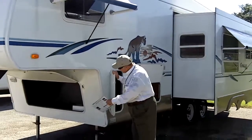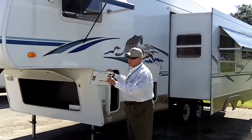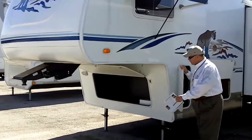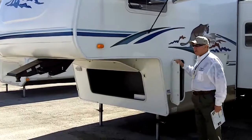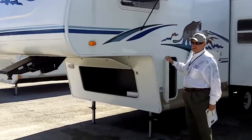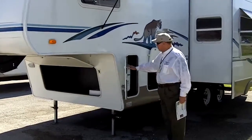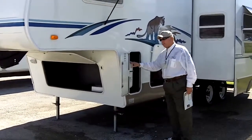Here we are on the front part of the fifth wheel. Again, this is the 276 model with an extended pin box, which makes it easier negotiating right or left turns or backing into a slip. You've got a fully exposed front storage compartment where you can add tools, camping gear, hoses, and different things you need for a trip. On both sides we've got dual automatic switchover LP gas propane tanks, both 30-pounders.